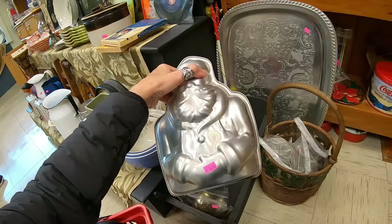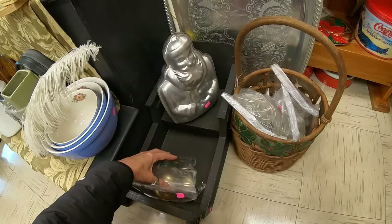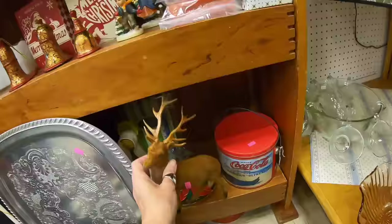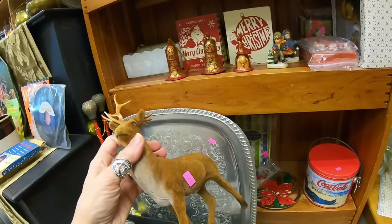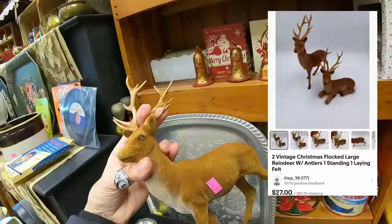Here's a Santa mold — I imagine you make a cake out of this. Is this Wilton? It does look older. $6.50. There are plastic sun catchers and a flocked deer back here. This is definitely vintage. $4.50. I kind of like him — I'm going to have to look up vintage flocked deer. I think his antler can be glued. I'm going to go ahead and put that in the basket too.